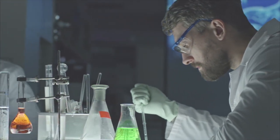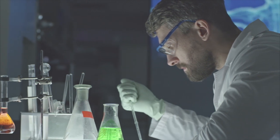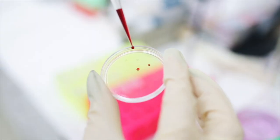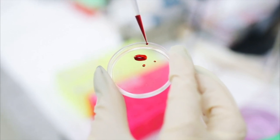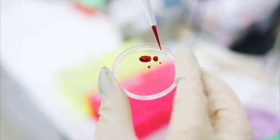Doctors rely on biomedical scientists to run tests and give them more information on what is happening in a patient's body. They use body fluids like blood, urine, stool, mucus, saliva, semen and more — anything that comes out of the human body — to determine the health of an individual. They are called biomedical scientists.